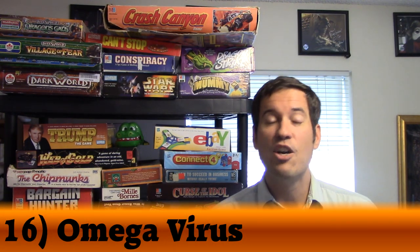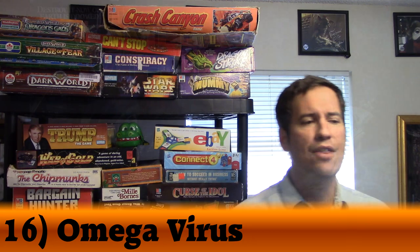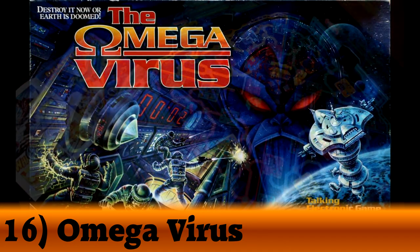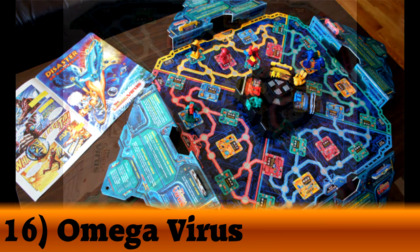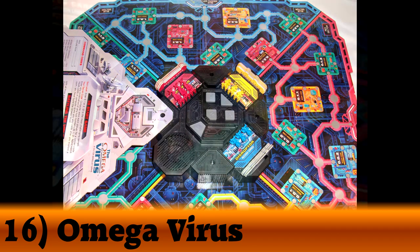My number 16 was number 39 last year, moving up 23 spots. Sticking with the sci-fi theme, it is the Omega Virus. In the Omega Virus, you're playing somewhat as a team on a space station, gathering weapons and trying to locate where the Omega Virus is. The location is different for each player. It's an electronic game where the Omega Virus controls the board, telling which player to go next — it doesn't go in turn order.